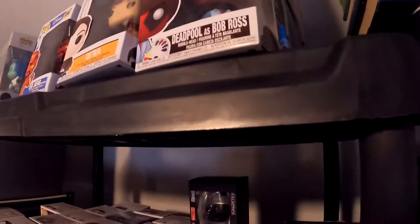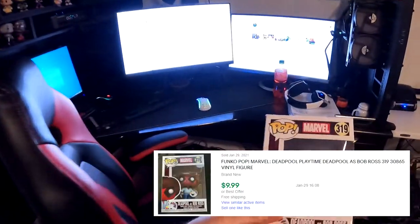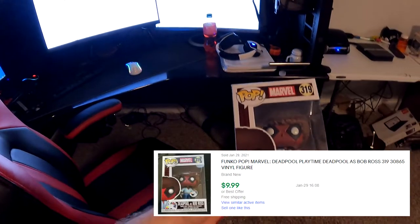The next item going out is a Funko Pop - it's Deadpool as Bob Ross, number 319. It's actually very easy to find - he is right here on top. Deadpool as Bob Ross sold for $9.99 free shipping.